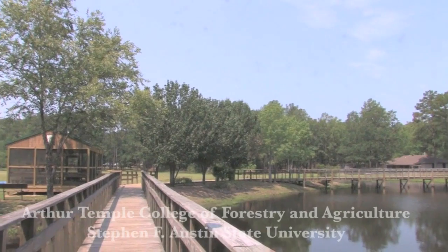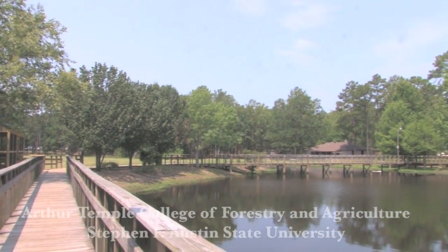I'm Stephanie Deaton. I am a senior at the Arthur Temple College of Forestry and Agriculture, studying forest management, and I just got back from Field Station.